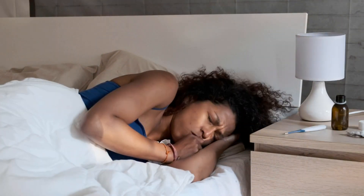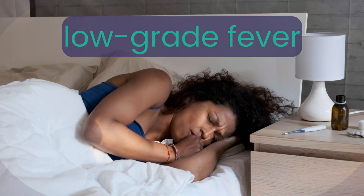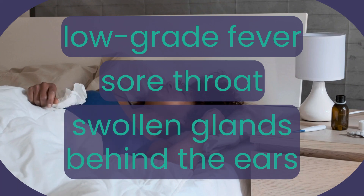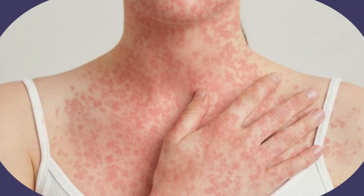It typically begins with mild symptoms, including a low-grade fever, sore throat and swollen glands behind the ears. A pinkish-red rash often appears on the face first before spreading to the rest of the body.